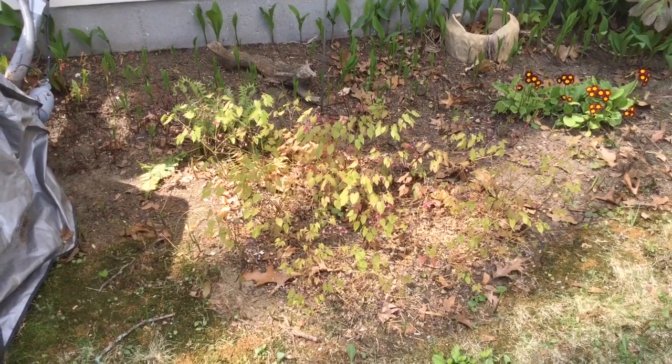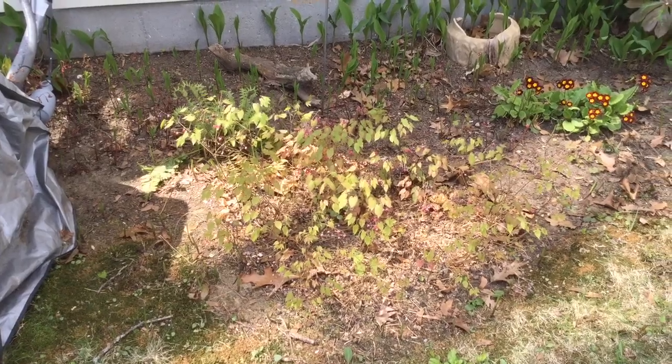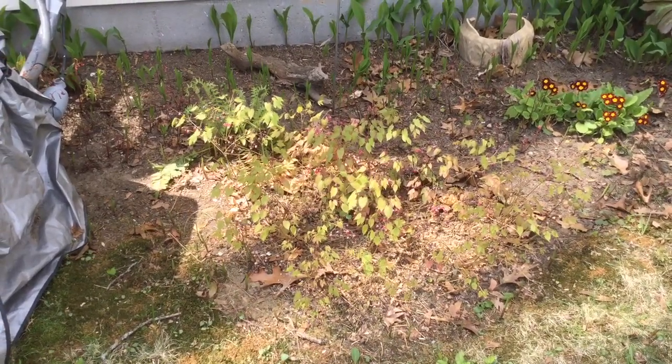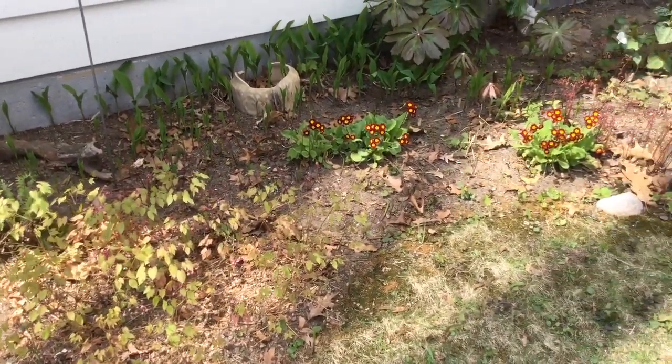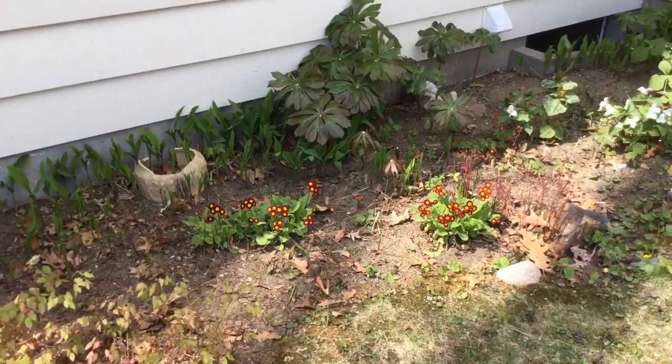My woodland garden is looking real good right now. The bloodroot has already gone by but the epimedium is coming up now. And the primrose is in its full glory. May apples are back there.